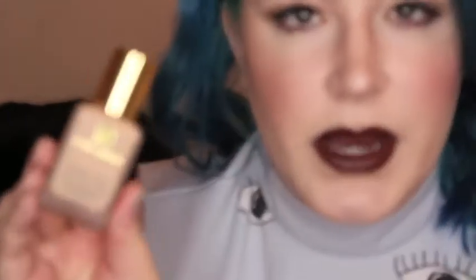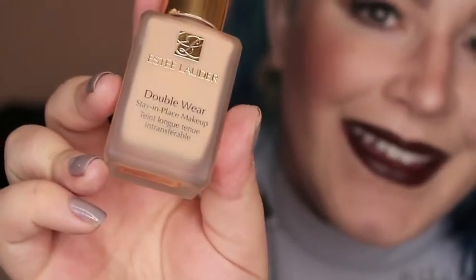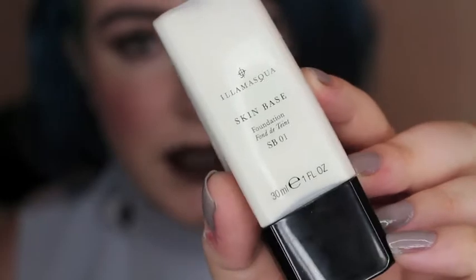This one is the Estee Lauder Double Wear foundation, which is pretty popular. It's like the best full coverage foundation, and it's quite full coverage. But because I am the palest person on the planet, it's way too dark for me. This is the color Cool Bone, which is the lightest color money can buy - not light enough for me. So I mix it with the Illamasqua skin-based foundation. I basically just wear these because if I'm gonna wear a foundation, I want it to be full coverage.